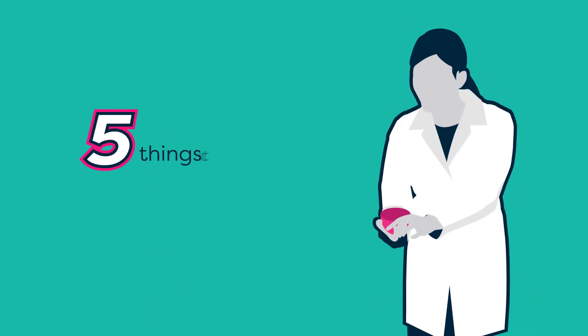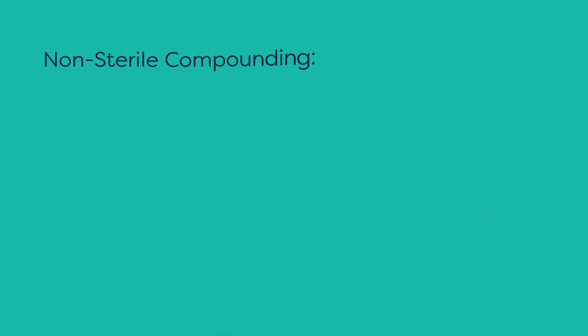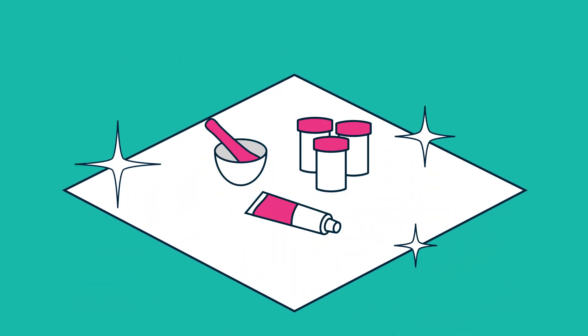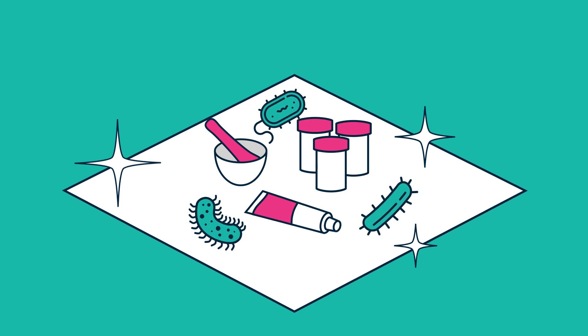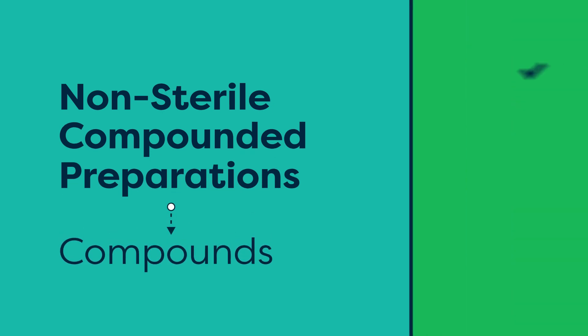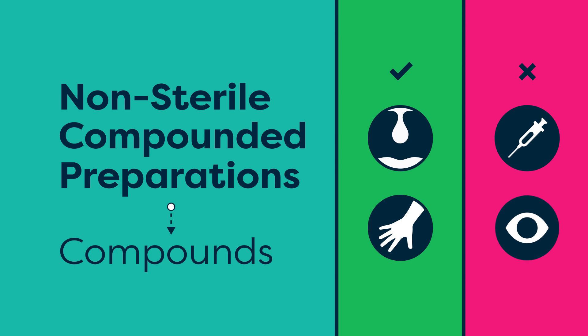Here are five things pharmacy professionals should know about non-sterile compounding. First, non-sterile compounding means medications are prepared in a space that is clean but not necessarily free of microorganisms. Non-sterile compounded preparations, commonly known as compounds, are typically used orally or topically. They are never injected or used in the eyes.